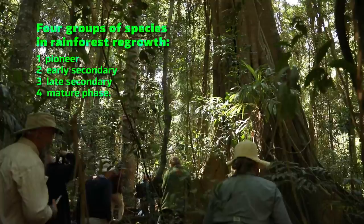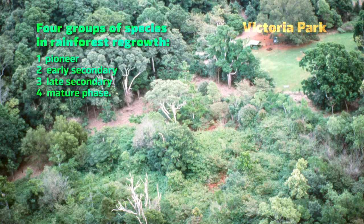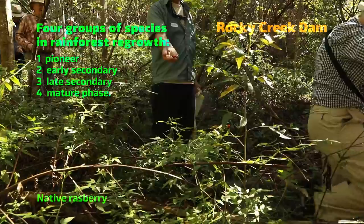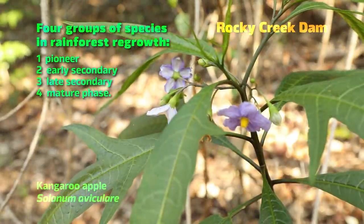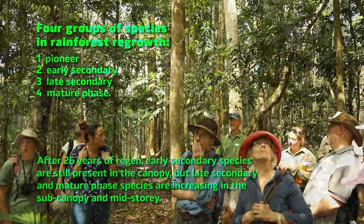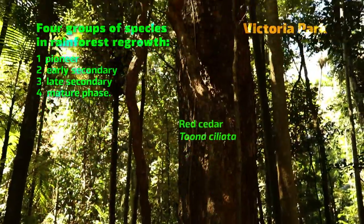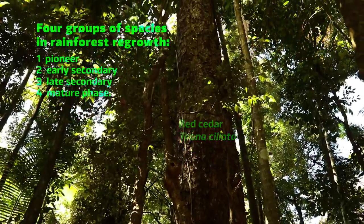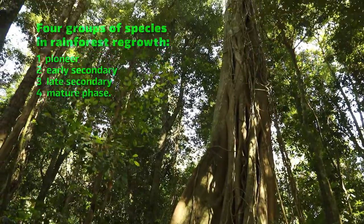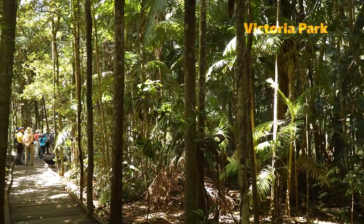The mature phase group forms most of the fully developed forest, creating a dense, shady canopy. For large gaps such as those created by clearing, the classic recovery sequence starts with pioneers — light-loving, fast-growing, short-lived species. Then more early secondary species come in, still relatively short-lived. Then late secondary species, which are longer lived. As the gap fills, conditions increasingly suit the shade-tolerant mature phase species, and over a few hundred years the rainforest can reach maturity again — at least in a well-functioning natural system.